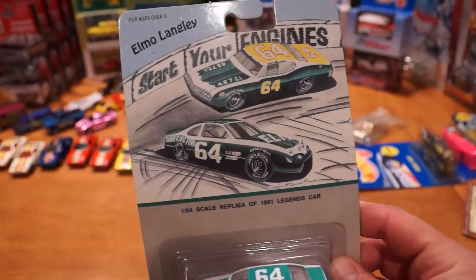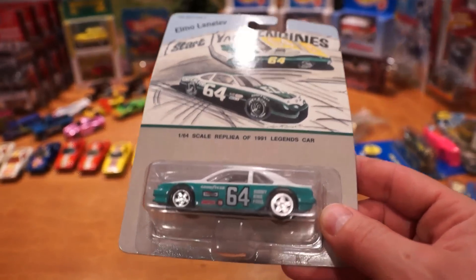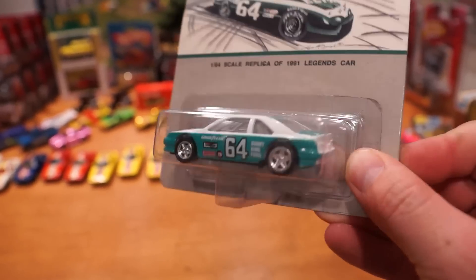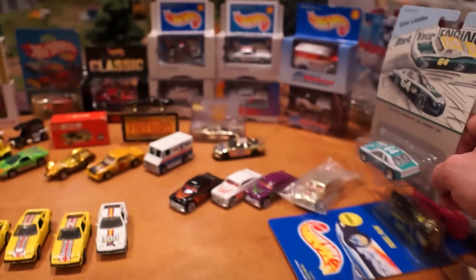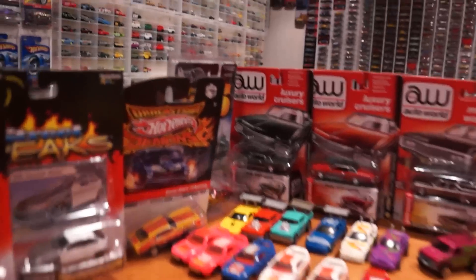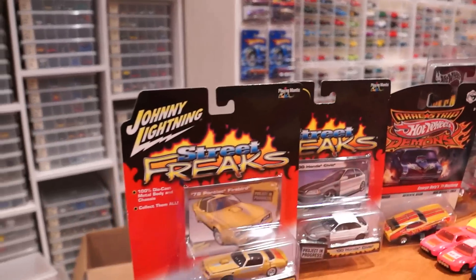Here's a Hot Wheels Elmo Langley exclusive - going to probably pop that car open. It's just one of the T-Bird Stalkers, really nice, with real rider rims. Where to next? Let's have a look at some of these Johnny Lightning Street Freaks.